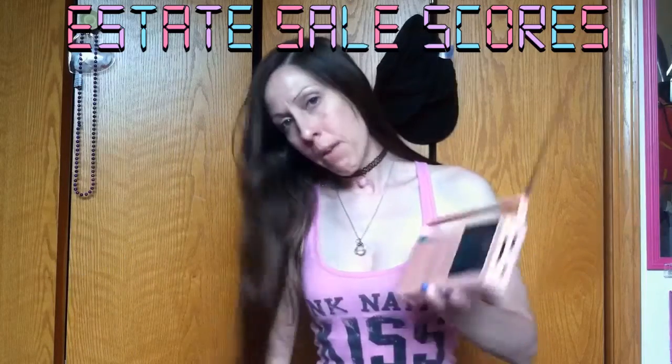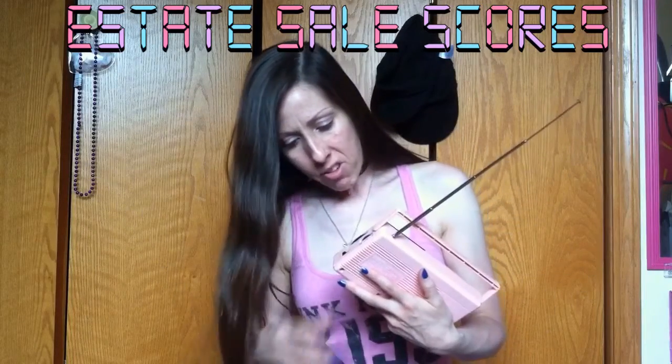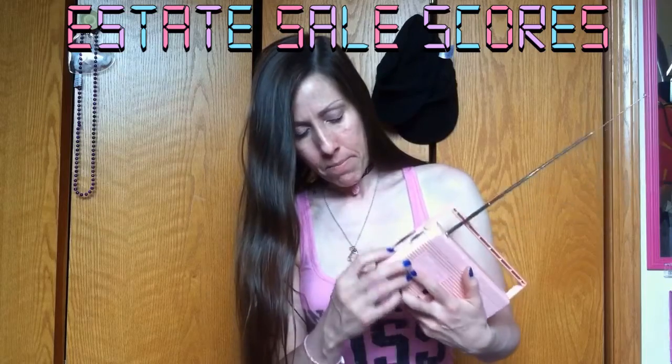It's AM and FM and it works. It was six dollars, then 25% off, so I got it for $4.50. The batteries are kind of weak so it's not picking up FM too good — see, it's not picking up anything on FM.